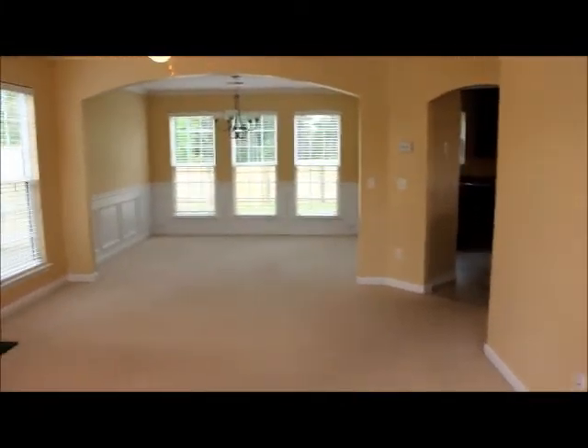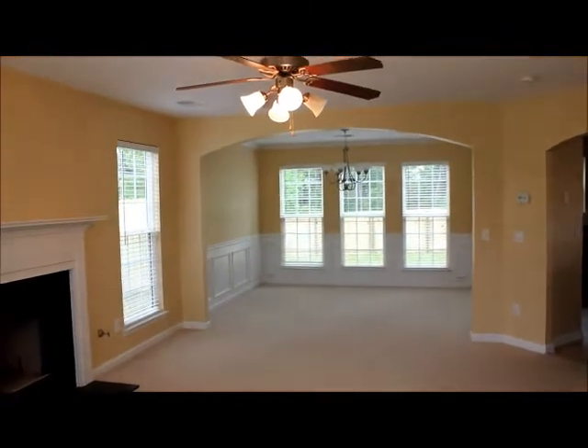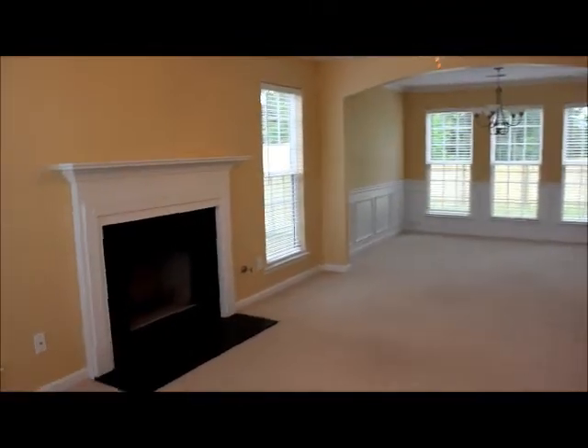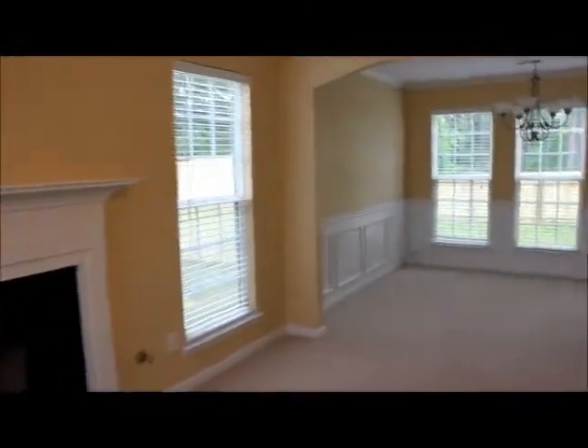As we come in, we're going to walk right into the living room. Got a nice long living room dining room combo. Nice ceiling fan and light fixtures. Then a gas fireplace. Got a lot of windows around to let in natural light.